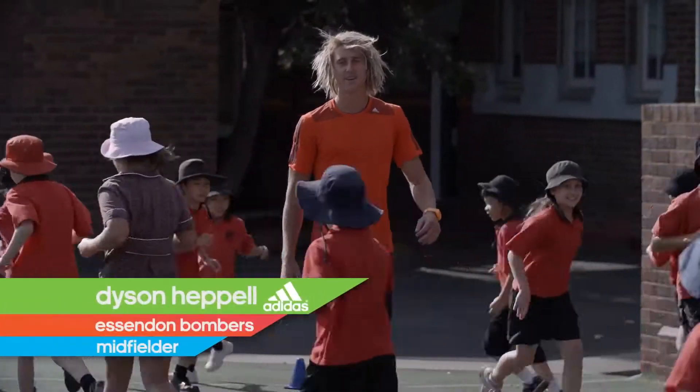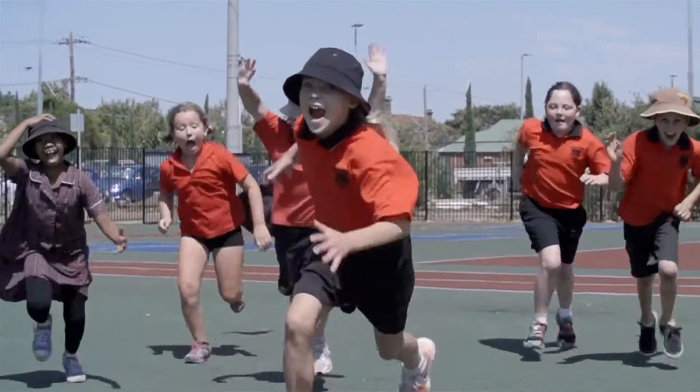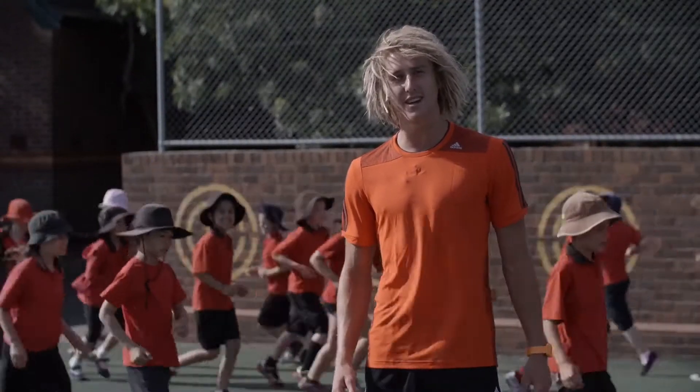Hi, I'm Dyson Heffel, and welcome to the Adidas School Fun Run. By getting involved, you can have fun with your friends and earn great prizes like GoPros, Apple iPods, sporting equipment and much more.